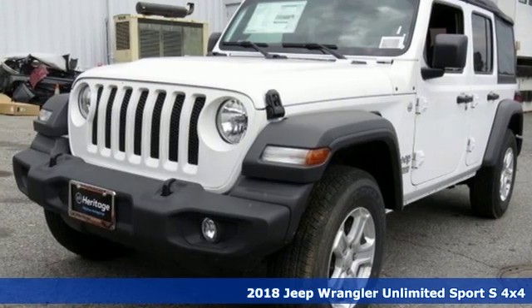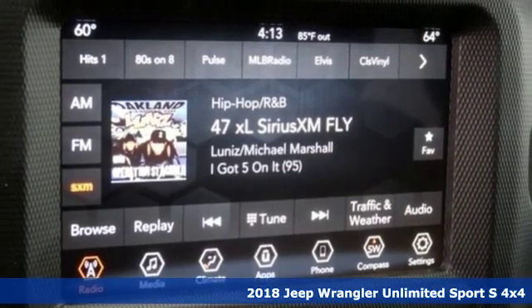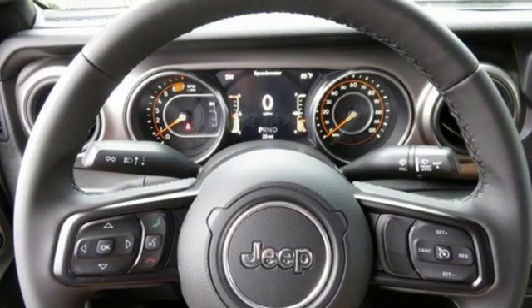It's a new 2018 Jeep Wrangler Unlimited. This Wrangler is the right balance of style and purpose, and with four doors, it's easy for everyone to join in on the fun.